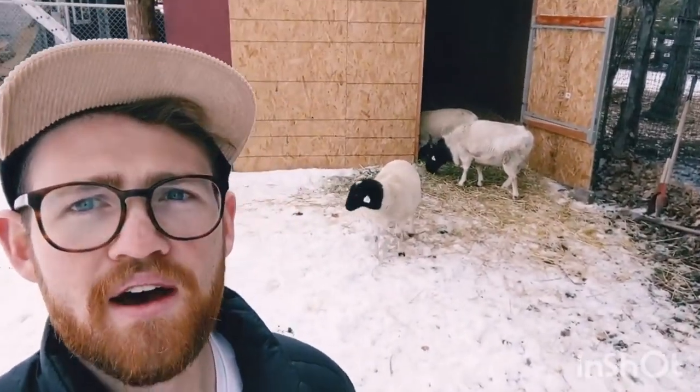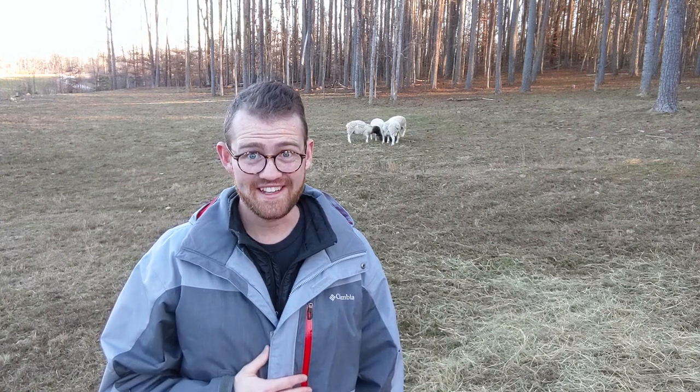Long-time viewers will know that I started my journey with sheep with just a trio — two ewes and a ram — and that was about three years ago. It kind of feels like I've just been spending money on them ever since.